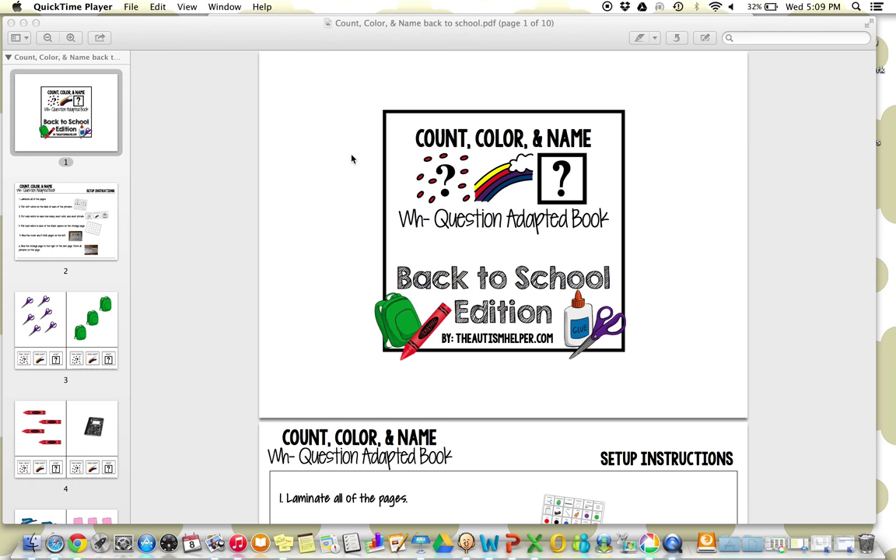Hi, this is Sasha from TheAutismHelper.com, and this is a product preview of my adapted book, Count Color Named Back to School Edition.